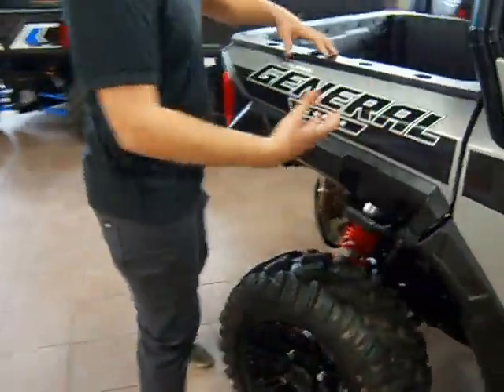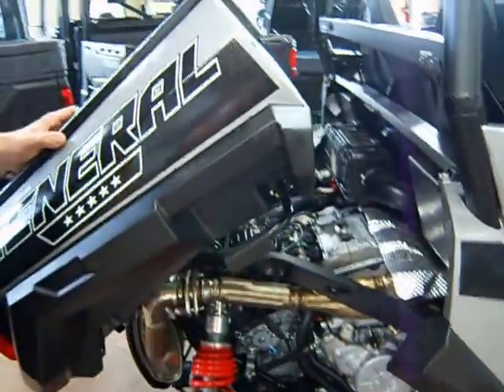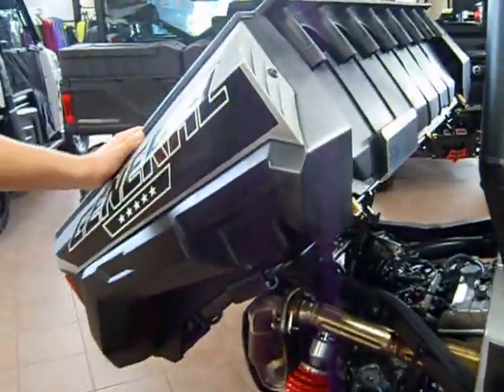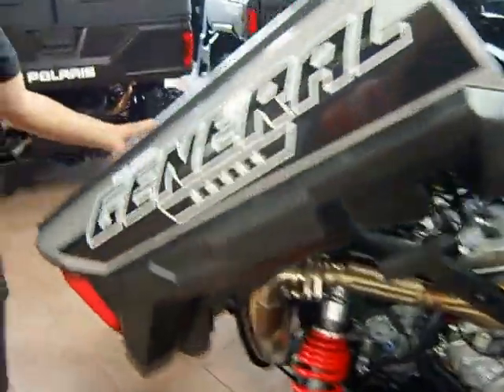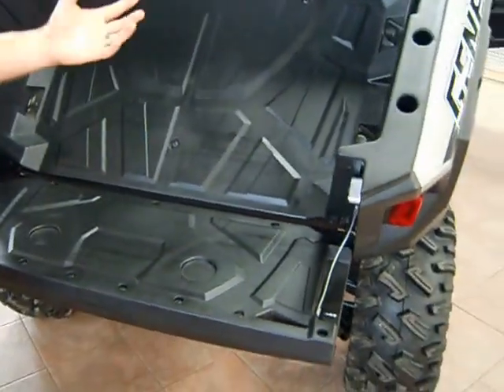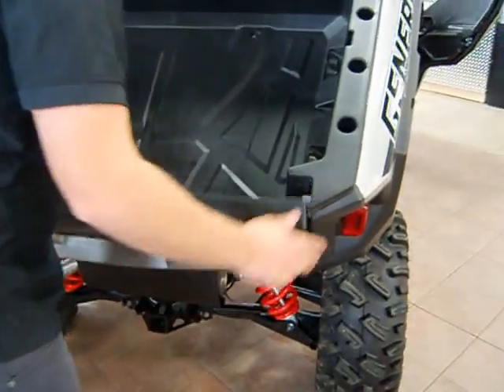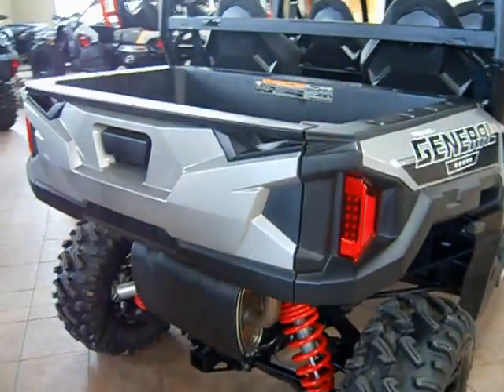If you come to the back end, one of the big things that most people like about this is the dump bed. This dump bed is the same one they offered in the two-seat General. It allows you to put 500 pounds worth of gear back here, and it also has a drop-down tailgate so you can dump out the contents really easily or just use it for hauling gear around.